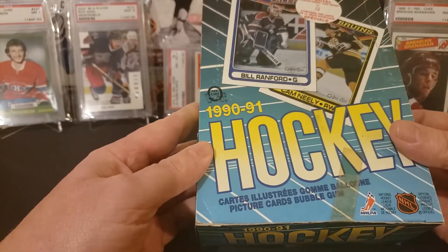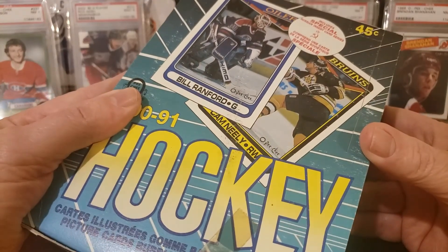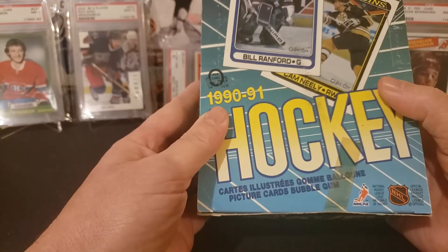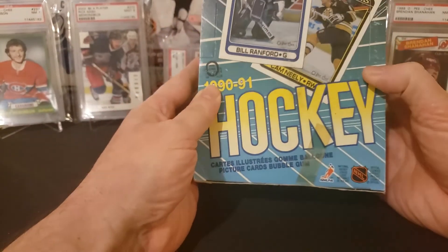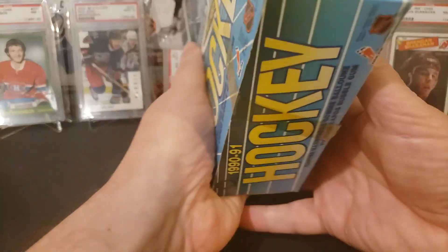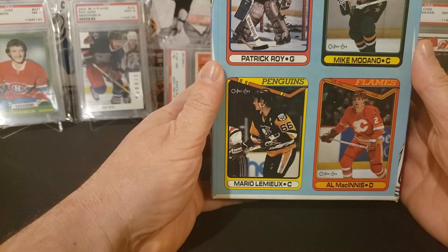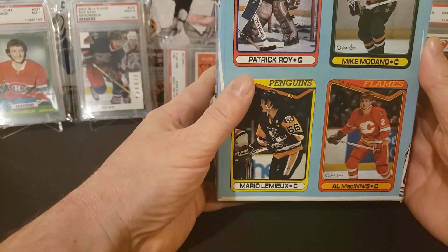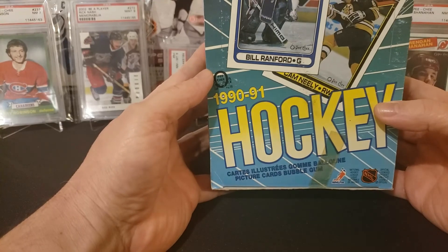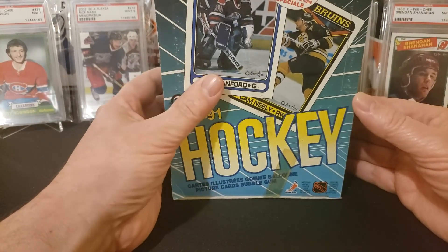We have an old sealed OPG box. Not a lot in there, but you take a look at the price — 45 cents for a pack of cards. That's pretty amazing. I think this has the bubble gum in it as well. I do believe there are some of the Russian cards and Fedorov in there. These are the cards I kind of grew up on, so I still have a soft spot for OPG today.